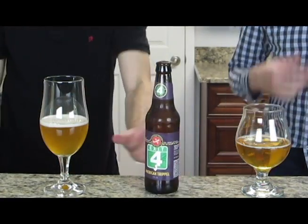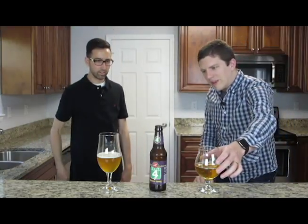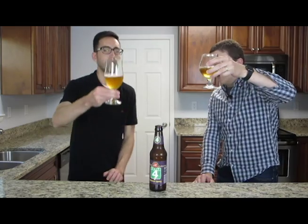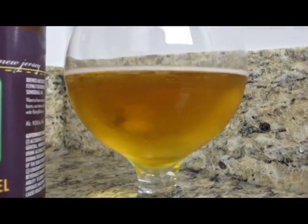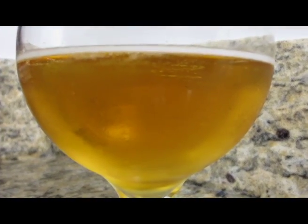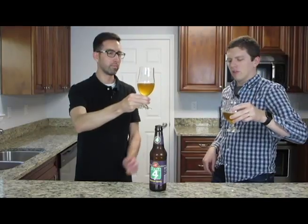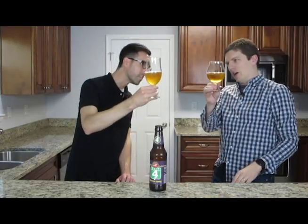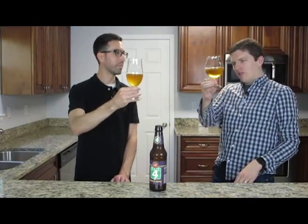So looks really good. So what we should be seeing is a hazy golden hue here. Yours is actually really clear. I think that bottle conditioned — we've seen this happen before when we split a beer. It's got the sediment on the bottom, so I think you definitely picked up some of that in your beer. Probably most of it. But this is definitely looking like a hazy golden color.